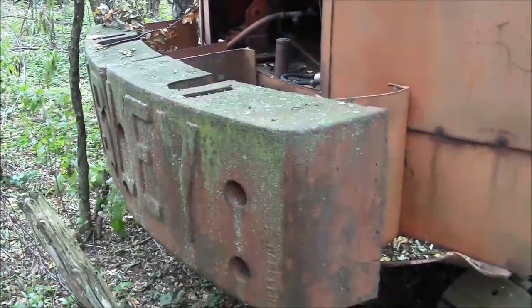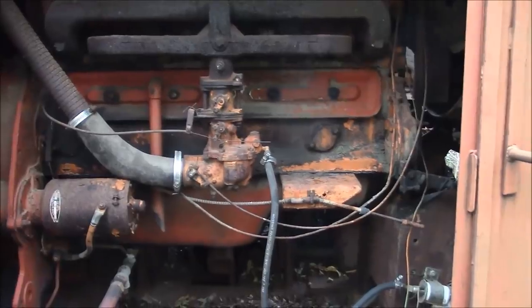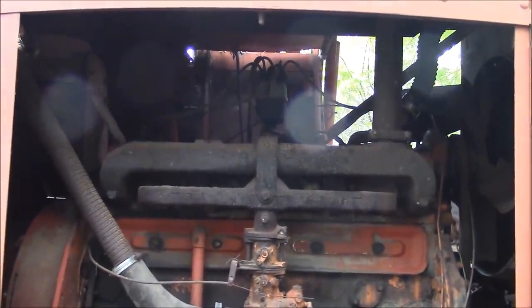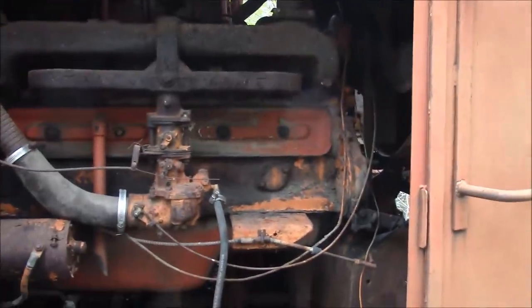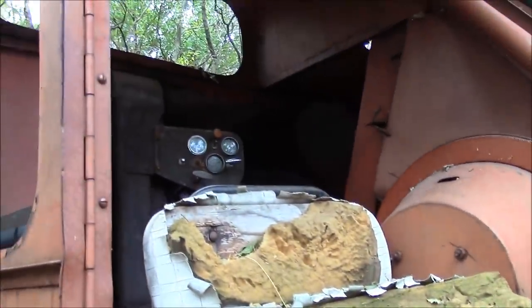Somebody's done a modification to the counterweight, spacing it out from the back of the house with big channel irons — I guess just to increase the lifting capacity. It has some kind of a huge six-cylinder flathead engine. I suspect it's either a Buda, a Waukesha, or a Continental — it's got the distributor out through the top of the head just like a Continental. The engine is not stuck and does turn over. All the glass is missing from the cab, so the operator station has been open the whole time, and all the control levers are frozen.